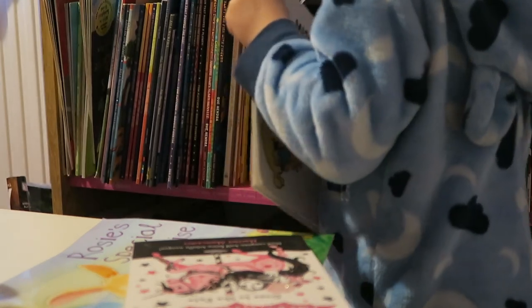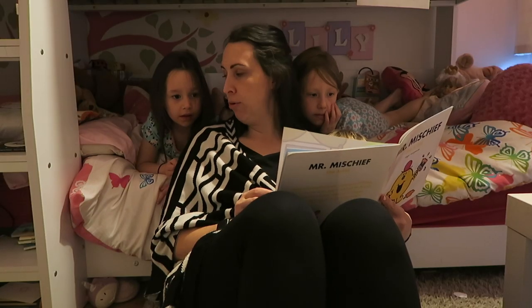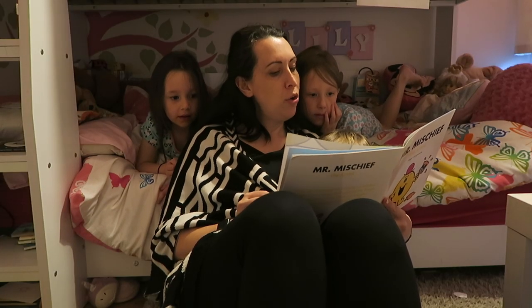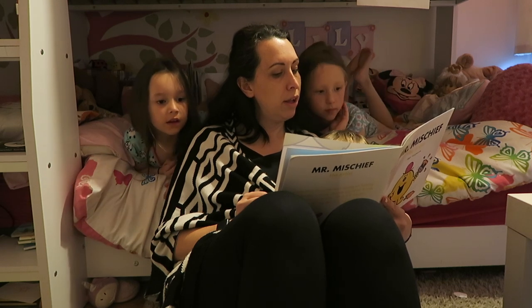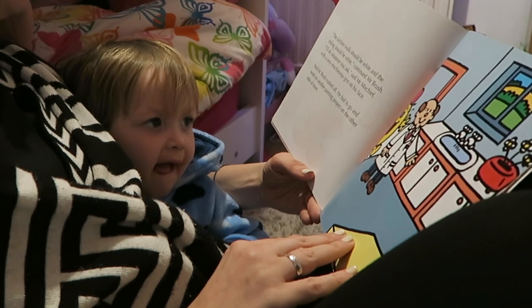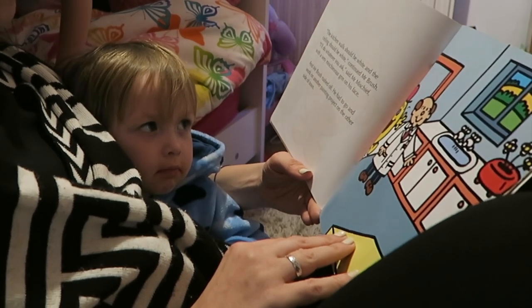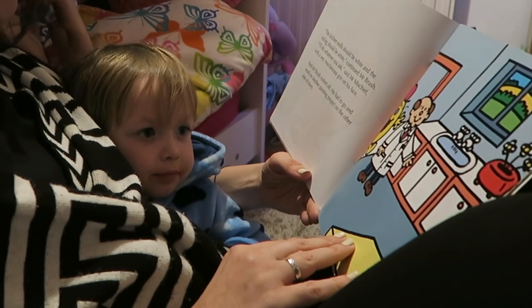We then choose a story or two and snuggle down, ready to read it all together. Sometimes, depending on the evening, Will's will have his own bedtime story in his own bed. But sometimes it's just nice to do it all together.